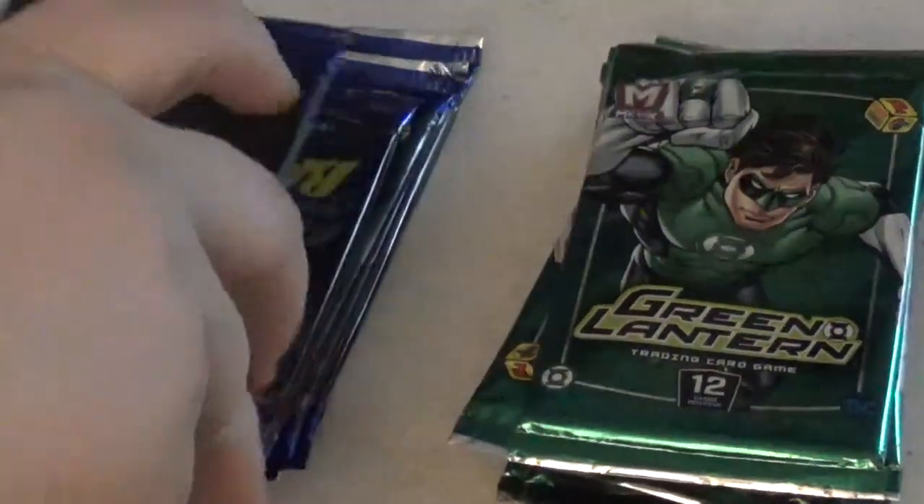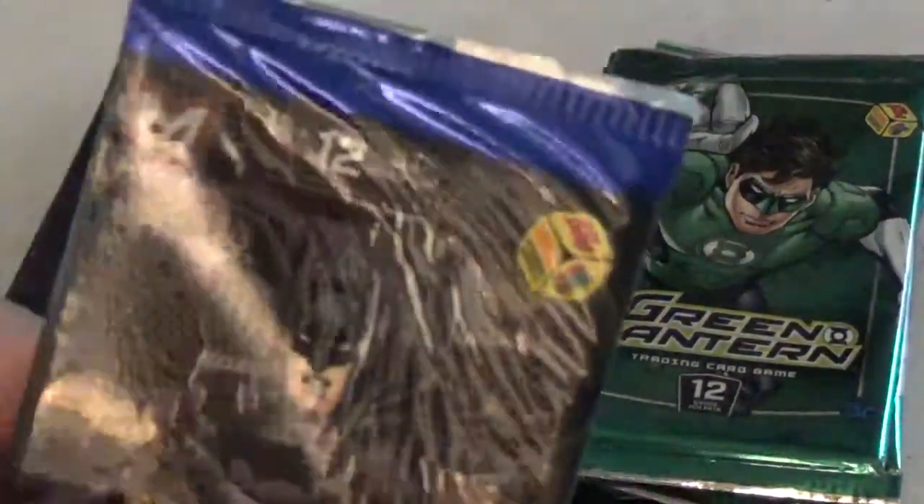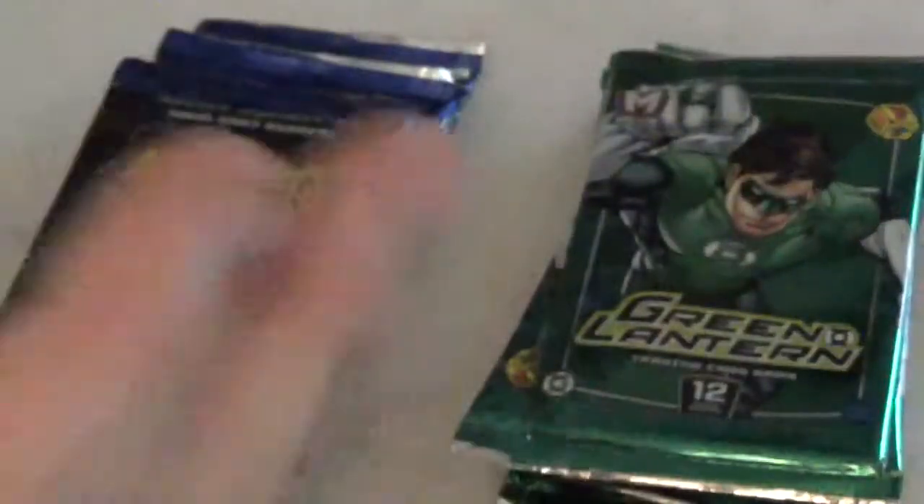These are the newest card series out, and I found these at my local Walmart in a clearance bin for $2 a piece, so I bought all they had.